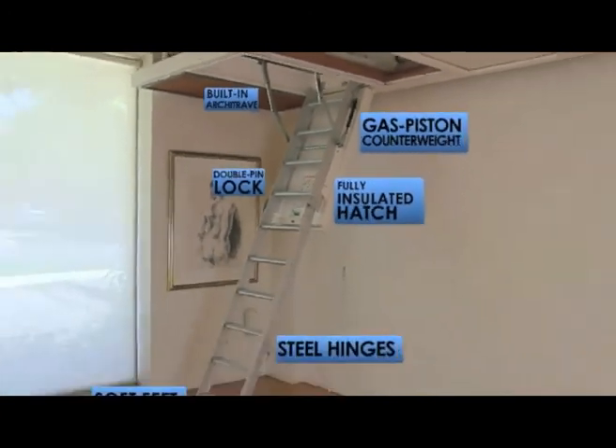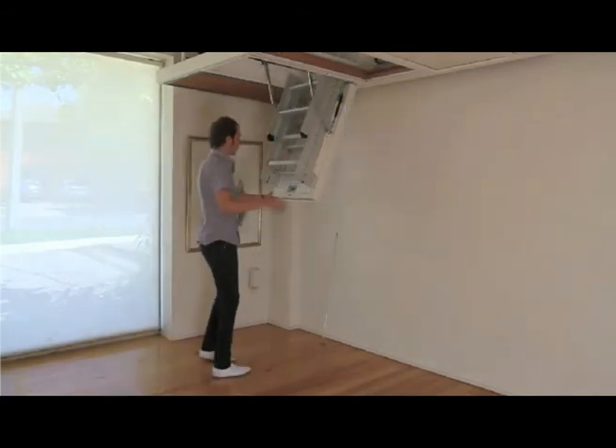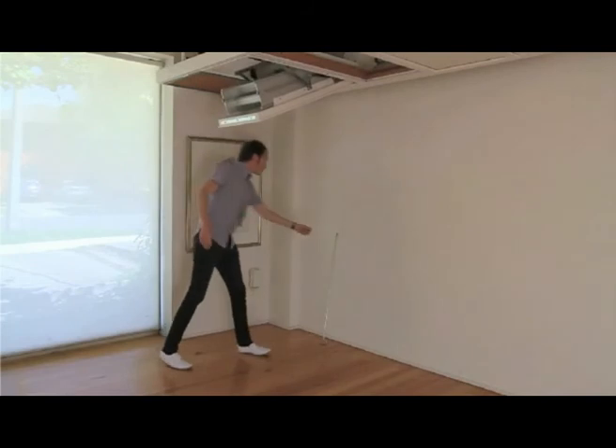The numerous features of the Deluxe Aluminium Roof Space Ladder have made it Enzi's best selling roof space ladder for over 20 years. It is designed for safe, easy access every time.